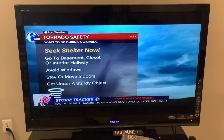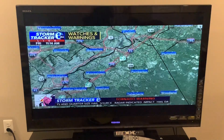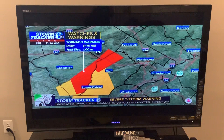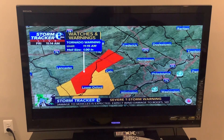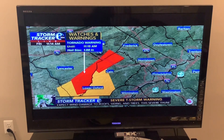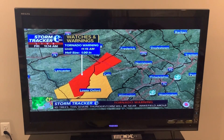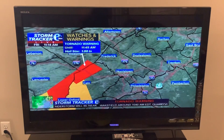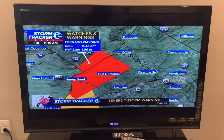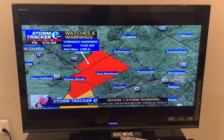If you are just tuning in here on 6ABC, we are on the air as we continue to track severe thunderstorms capable of producing a tornado. This tornado warning is until 11:15 in Lancaster County, and the newly issued tornado warning is until 11:45, which includes parts of Chester County and also into parts of Berks County.